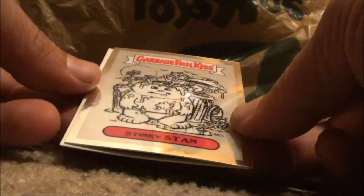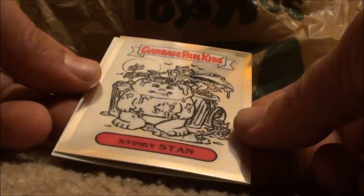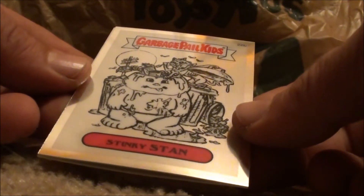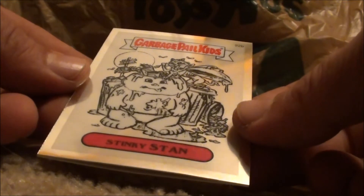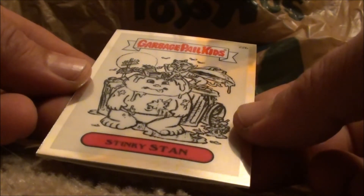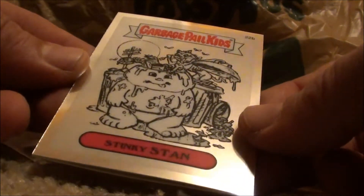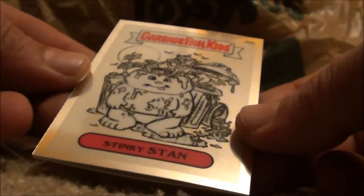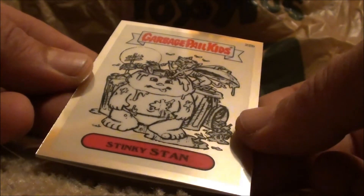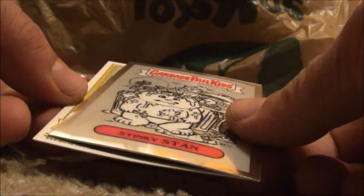That is super cool, man. Stinky Stan, 22b. I had a little folder in school when I was in like third or fourth grade, and this was on it — that is awesome. Man, I stared at that picture for a long, long time. Very cool, I like that.